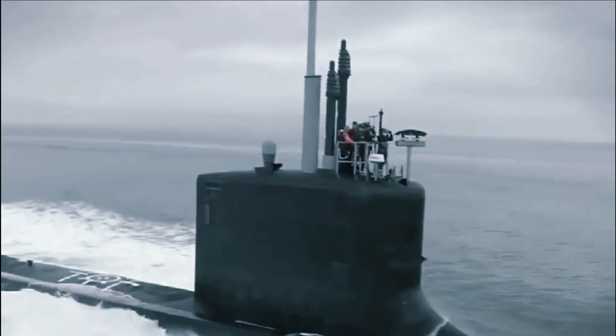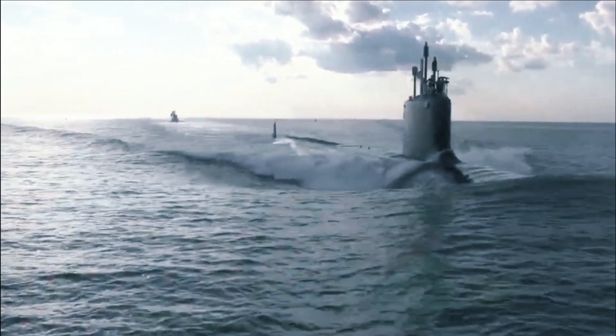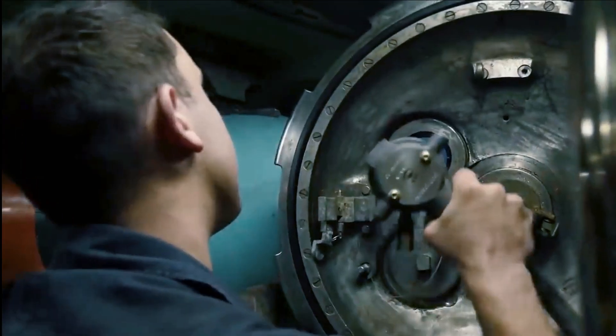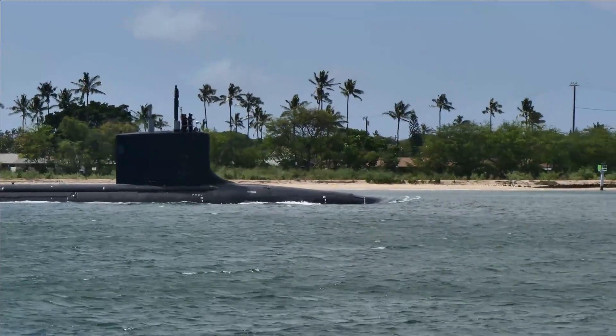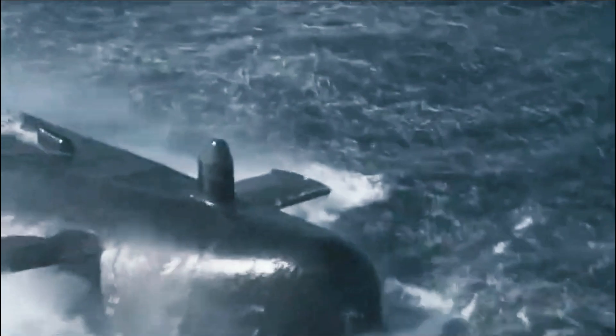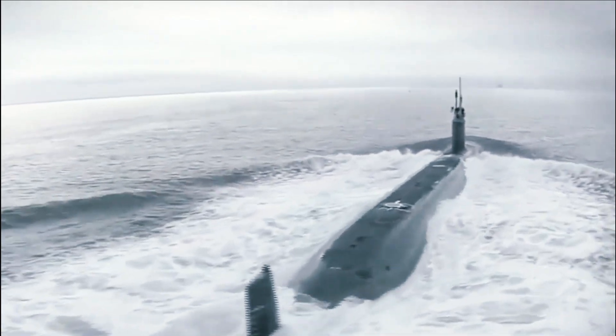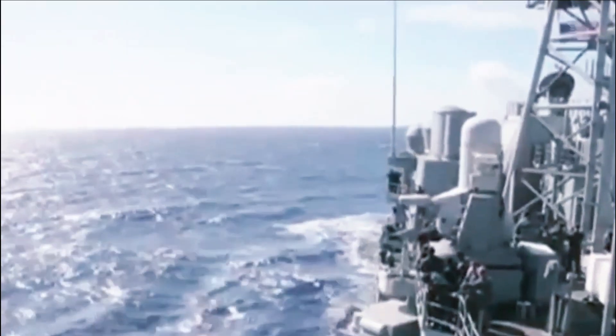The Navy's upgraded Mod 7 MK-48 torpedo variant will arm the Columbia-class nuclear-armed ballistic missile submarines with a longer range, more lethal and more capable conventional weapon. While lesser recognized than the Columbia's nuclear weapons, the MK-48 adds substantial new dimensions to the boat's lethality and mission scope. The first Columbia-class submarine will be armed with MK-48 torpedoes according to a recently published Naval Sea Systems Command report. The upgraded MK-48 weapon is also introducing paradigm-changing quieting technologies to help ensure the highly secretive Columbia-class submarines remain undetected.